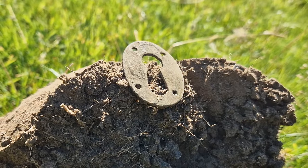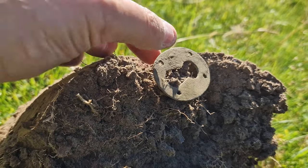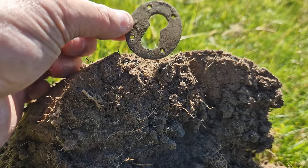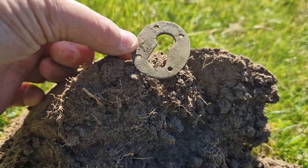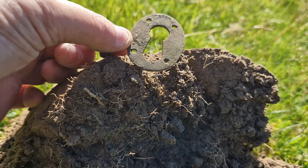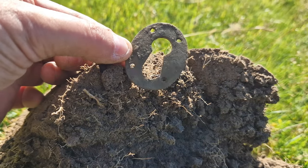My next target was a big fat 86, four or five inches down. It's a key escutcheon. Didn't record the signal because I knew it wasn't going to be anything exciting. But it's interesting — probably Georgian, maybe. It's a big old key.